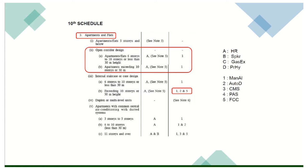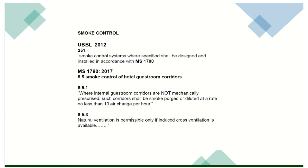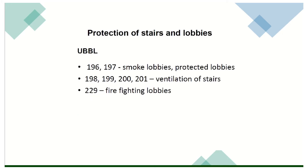Apartment — open corridor. Smoke control system where specified shall be designed and installed in accordance with Malaysian Standard 1780:2017. Smoke control of gas room corridor where internal gas room corridors are not mechanically pressurized — such corridor shall be smoke purged or diluted at a rate no less than 10 air changes per hour. Natural ventilation is permissible only if induced cross ventilation is available. Natural ventilation tu sangat penting.